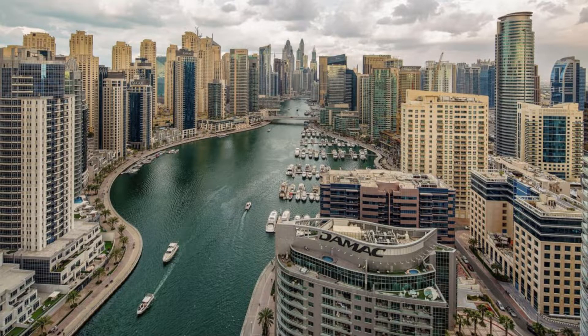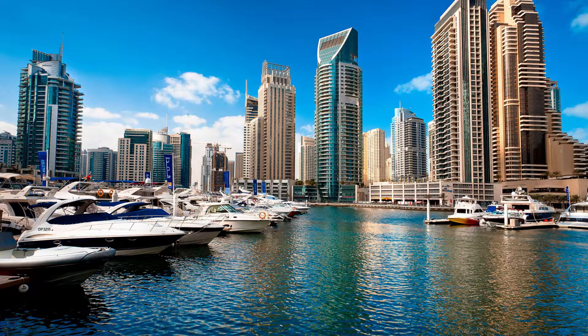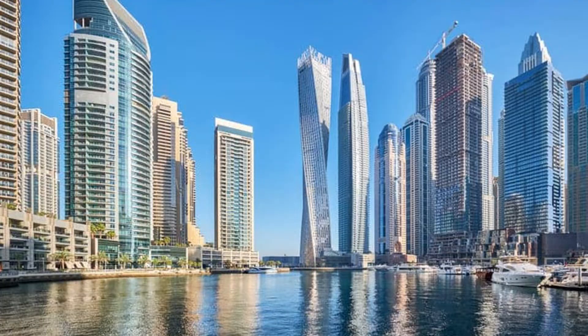5. Dubai Marina. Throughout the year, this region undoubtedly attracts a large global audience. It is the world's largest man-made marina. Exclusive waterfront homes, custom penthouses, and apartments can be found in Dubai Marina.